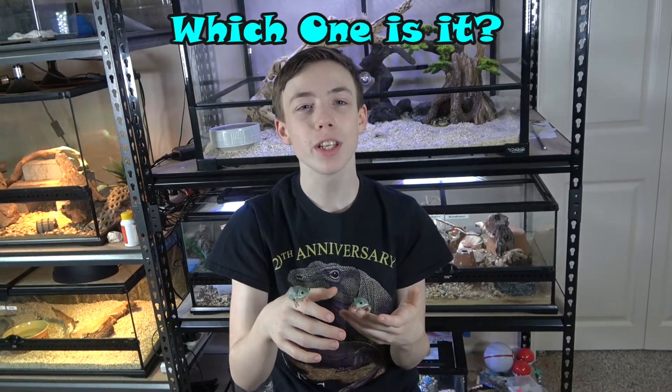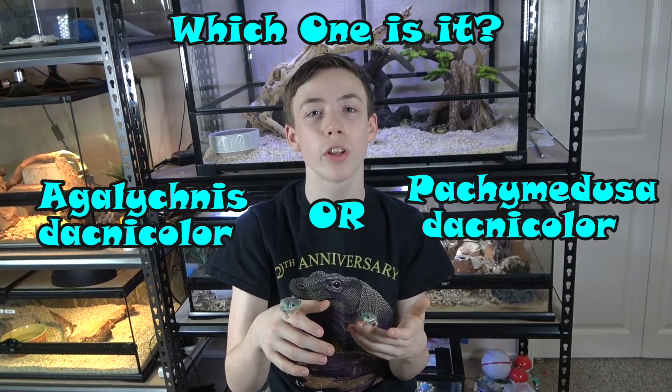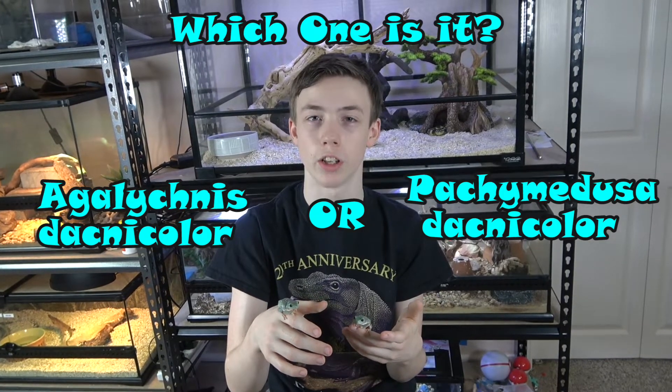I call them Mexican Waxy Leaf Frogs, but it can get confusing because they have many other names. In fact, they have two scientific names and I'm not sure which one's correct — please say in the comments. One of them is Egalicinus dacnicolor, while the other one is Pachymedusa dacnicolor. Their other common names are the Mexican Leaf Frog, the Mexican Giant Tree Frog, and the Mexican Waxy Frog.